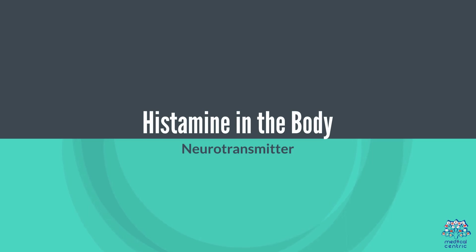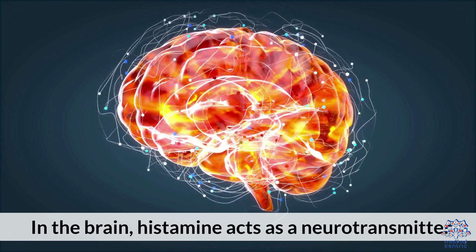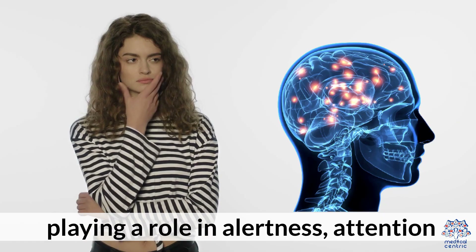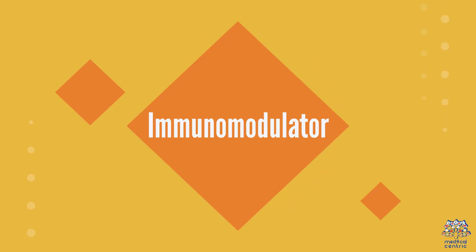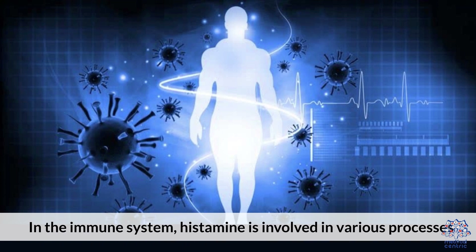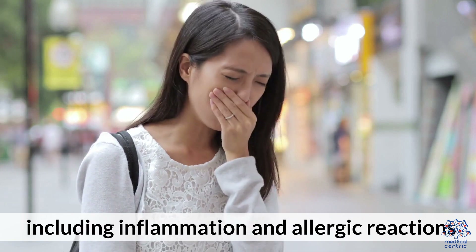Histamine in the body. In the brain, histamine acts as a neurotransmitter, playing a role in alertness, attention, and the sleep-wake cycle. In the immune system, histamine is involved in various processes, including inflammation and allergic reactions.